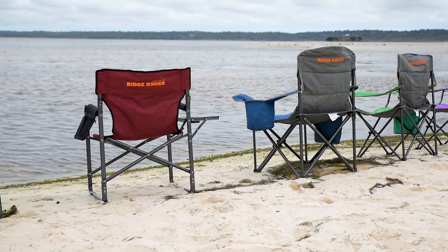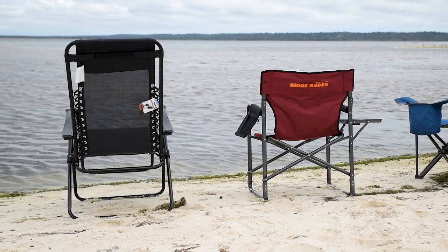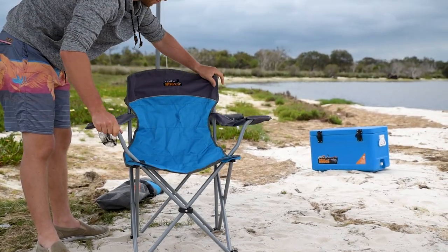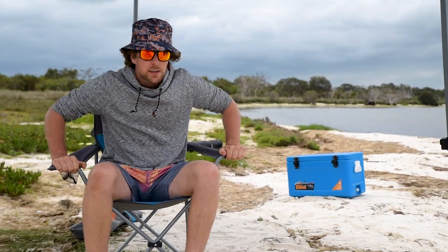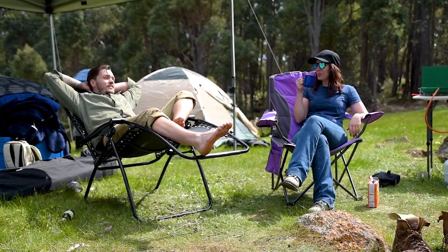Take your pick in size, with Ridge Rider folding chairs to suit everything from the compact traveller to the luxury camper. Weight ratings between the models vary from the lightweight, portable camping chair all the way up to big sturdy models with a 150kg rating.